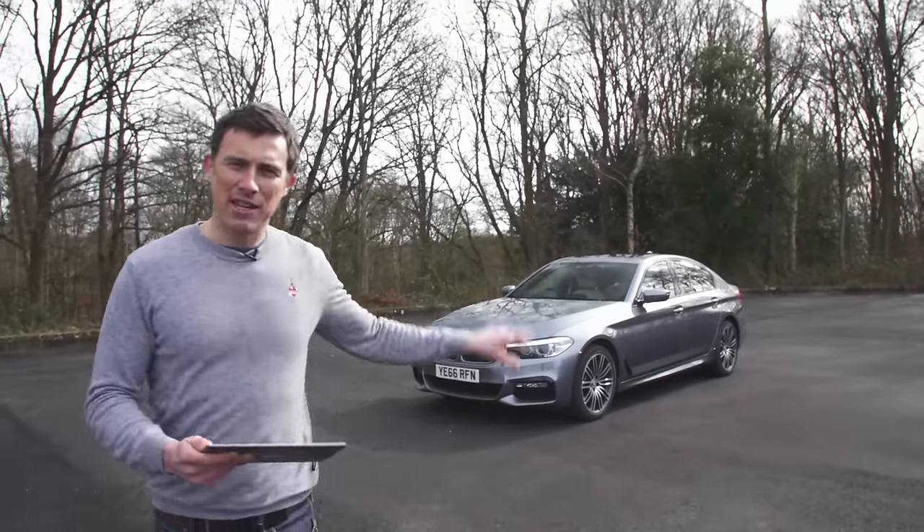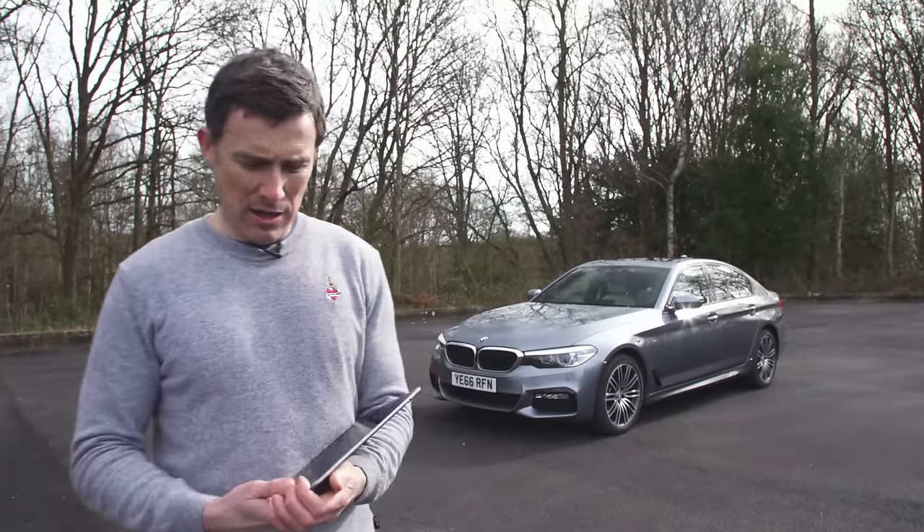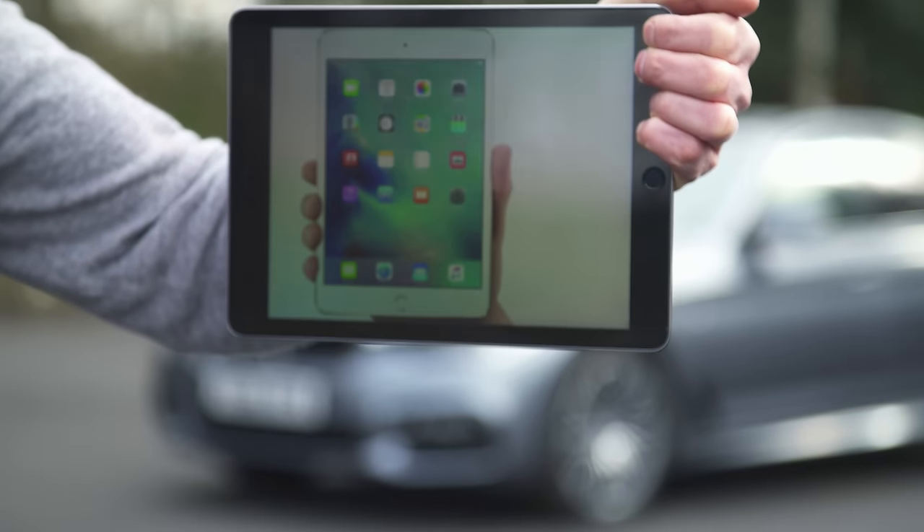This is the new BMW 5 Series, and you can think of it as being the sweet spot in the BMW saloon car range. The 3 Series is a bit like the iPad Mini.